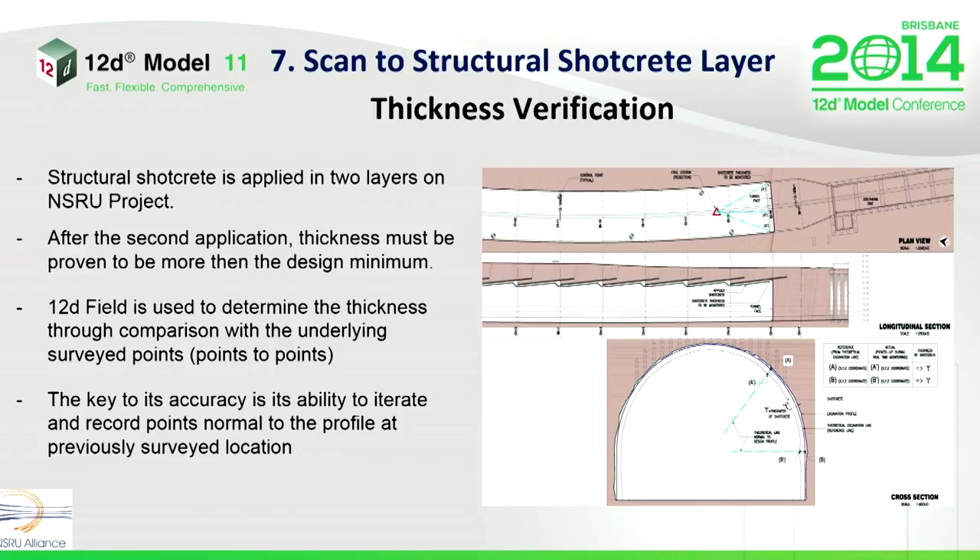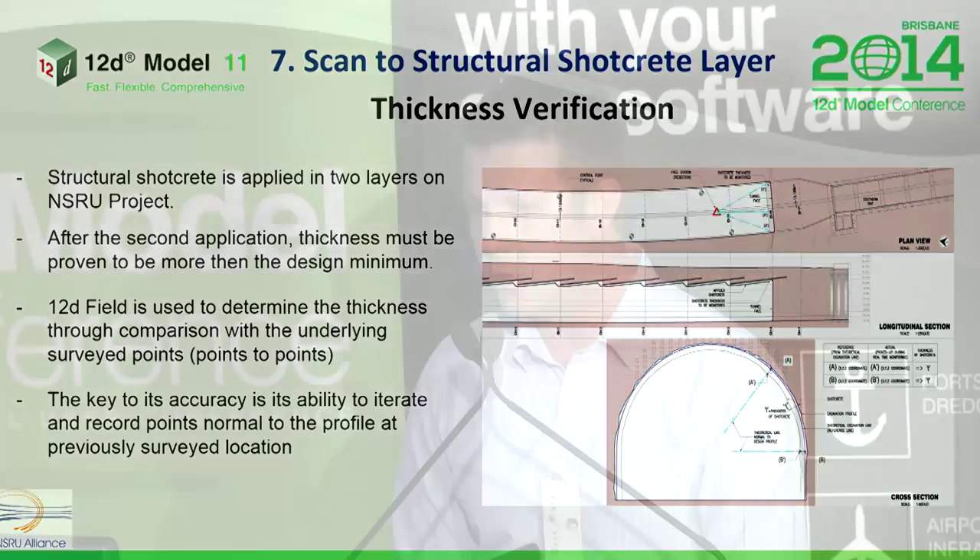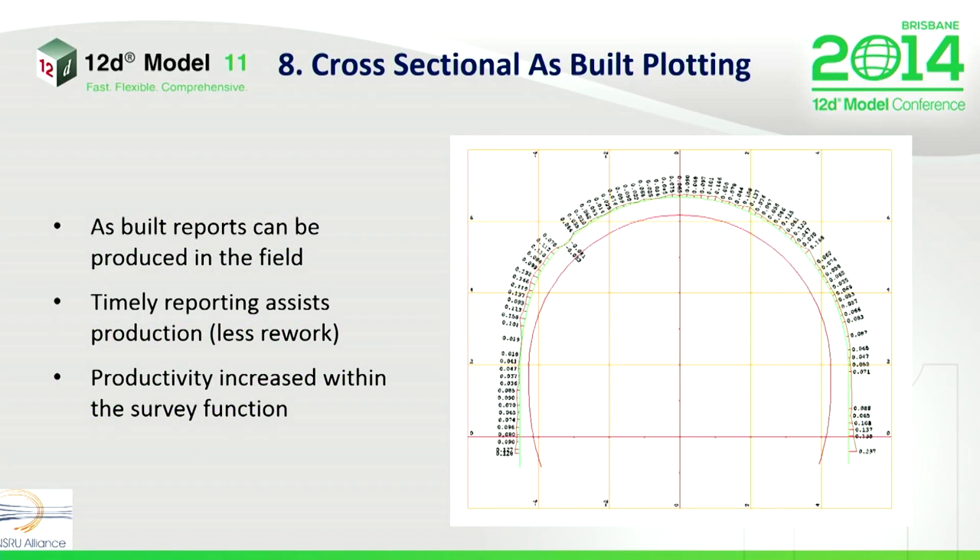Now we've got the shotcrete on. We need to do a verification of that shotcrete for quality purposes — it's got to be proven to be more than the design minimum, otherwise we've got to apply more, which will hinder the process. The 12D Field is used to determine the thickness by point-to-point comparison, which is the only way to measure this. The key to its accuracy is the ability to iterate and record points which are normal to those already recorded on the underlying layer. We look for the same chainage and the same offset around the profile and record that, giving us a point-to-point measurement. The ability to plot these in the field for sign-off by responsible engineers improves the effectiveness of the survey function and the cycle times.